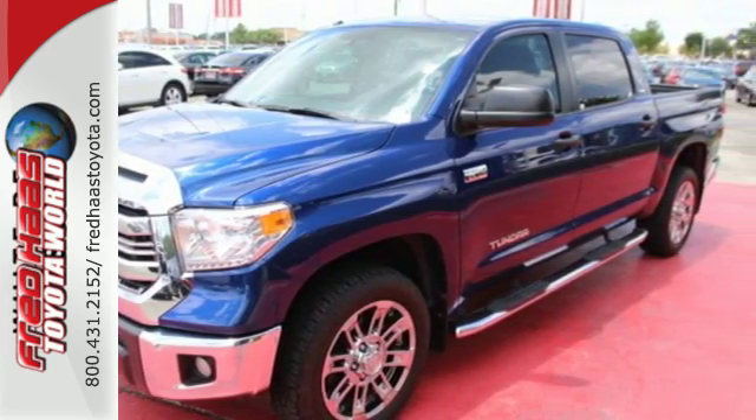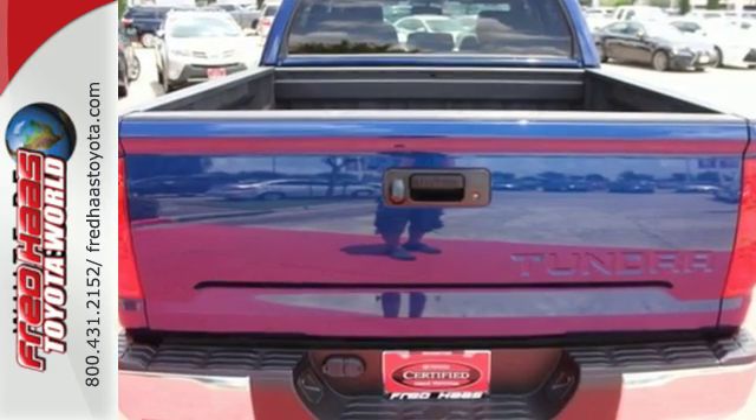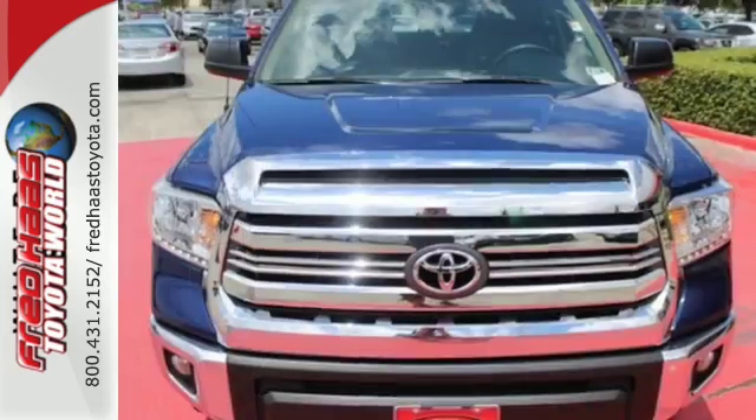Standard equipment includes heated mirrors, keyless entry, a low tire pressure warning, stability and traction control, and anti-lock brakes. It has strength in all the right places.